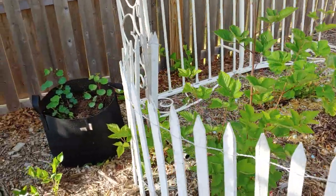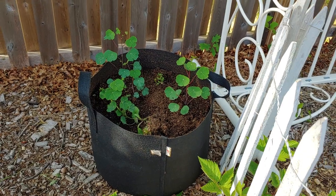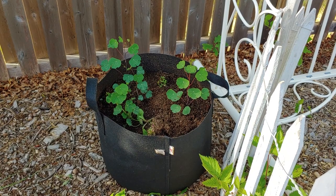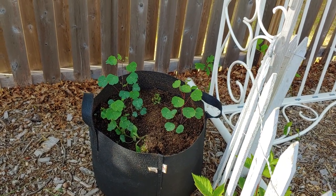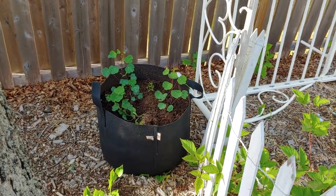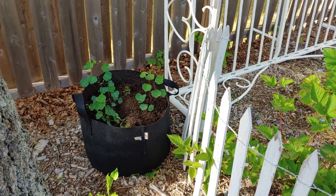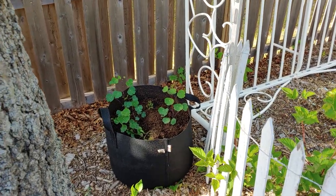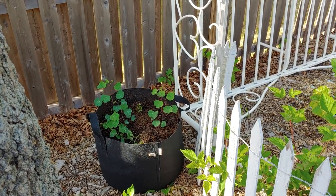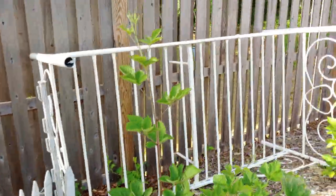These are mashua tubers. They are also from the Andes region of the world and have an edible tuber, but the plant is actually in the nasturtium family. In some areas of the world this would be a perennial, but here I'll probably need to dig them up. They were fairly expensive so I'll definitely save some for next year. They're vining, so I'm hoping they'll climb along this bed frame throughout the season.